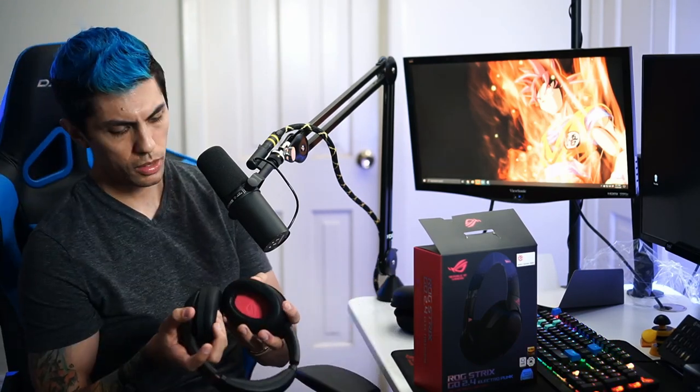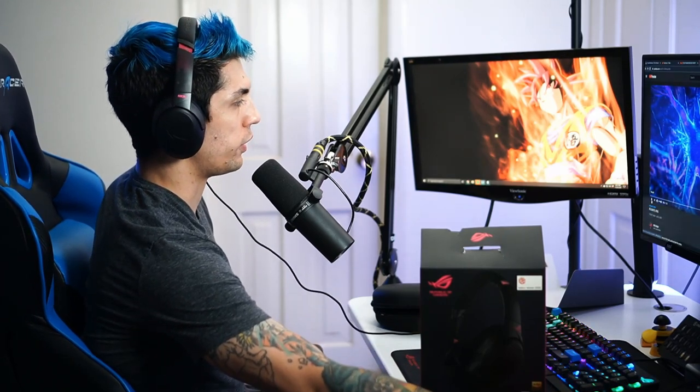I want to know what they sound like so let me hook these bad boys up really quick. All right guys, we've got them all hooked up, we're ready to check them out. You know the headset can look good, it can smell good, it can feel good, but if it doesn't sound good it doesn't matter. So let's check it out really fast — I'm going to play a little bit of music.